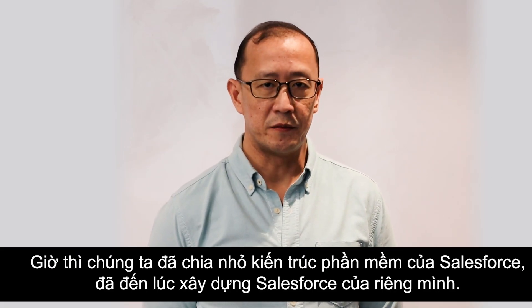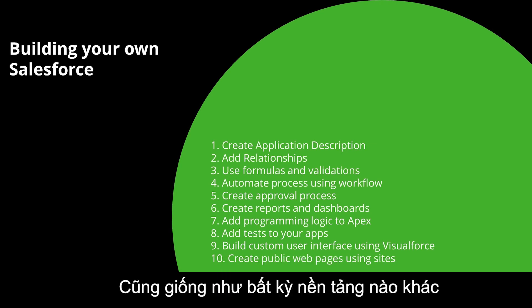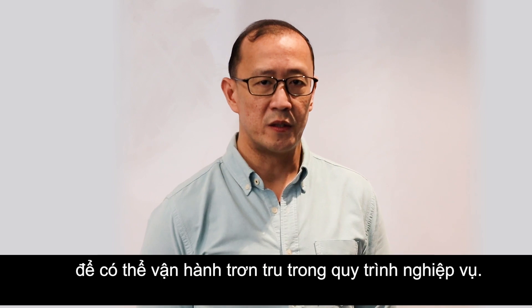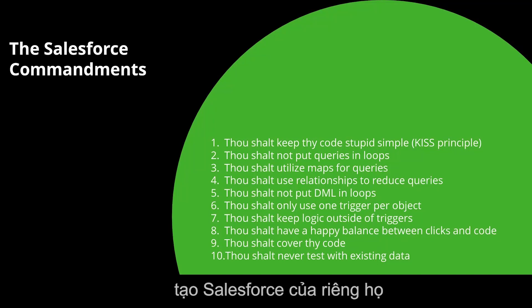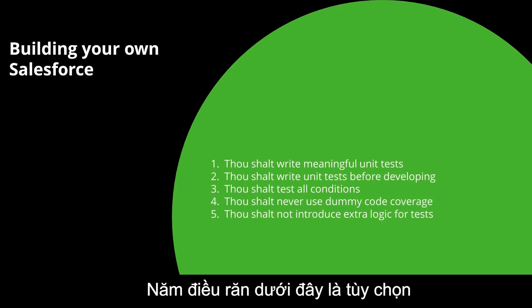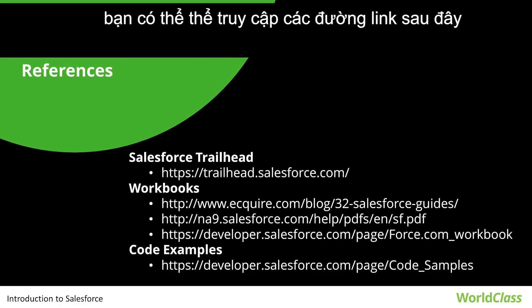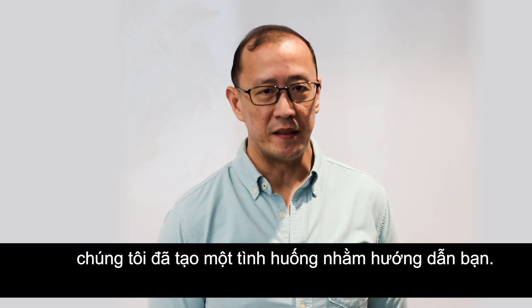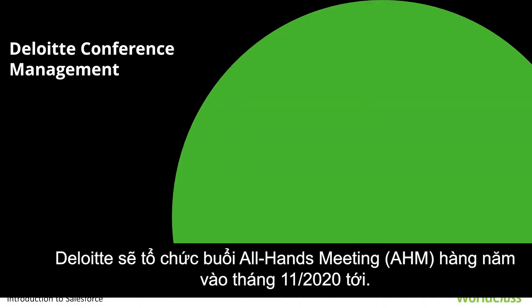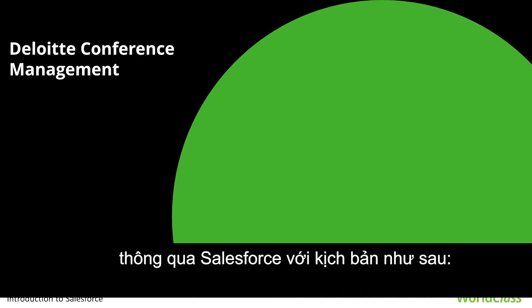Now that we've broken down the software architecture of Salesforce, it's time for you to build your own Salesforce. For simple implementation, we created a scenario: Deloitte will be hosting its annual all-hands meeting in November 2020. To do this, Deloitte has decided to build a conference management system via Salesforce.